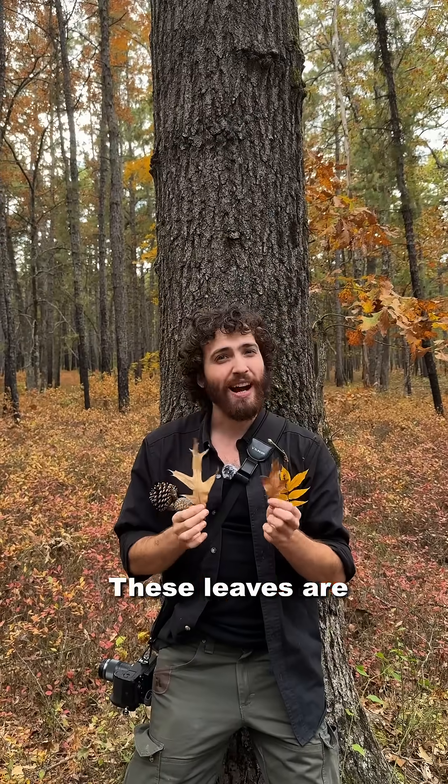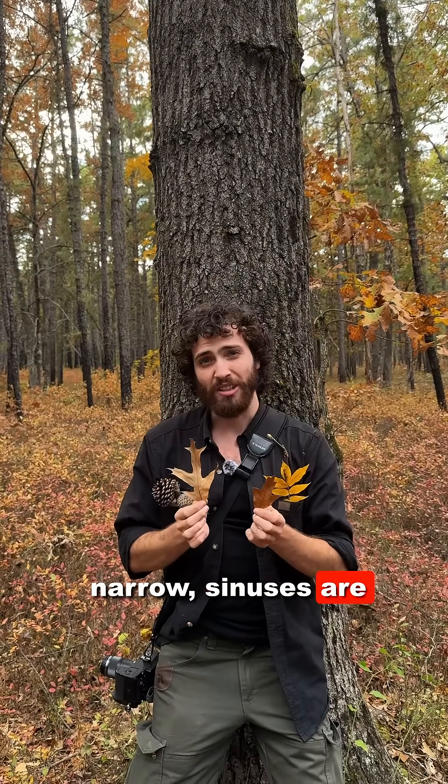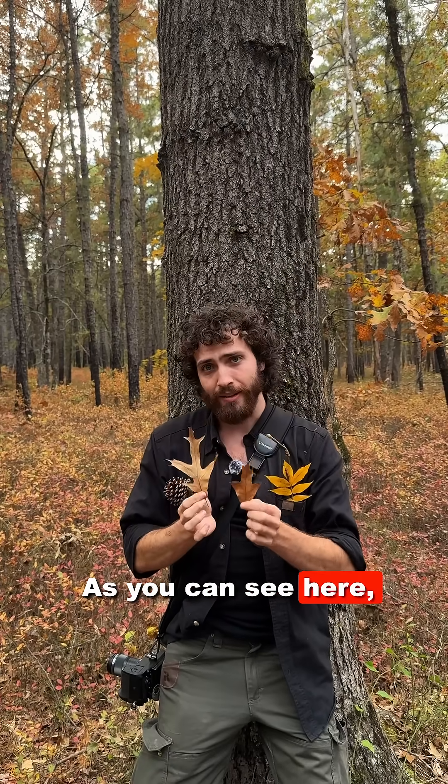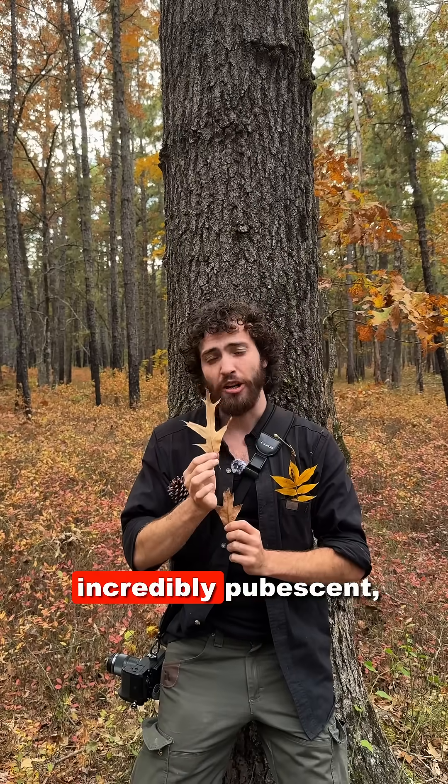Here we have Quercus falcata, or southern red oak. These leaves are highly variable. Often, lobes are narrow, sinuses are deep, and the lobes angle forward towards the tip. As you can see here, the upper side of the leaf is smooth and lustrous. The underside is incredibly pubescent, often almost copper-colored.